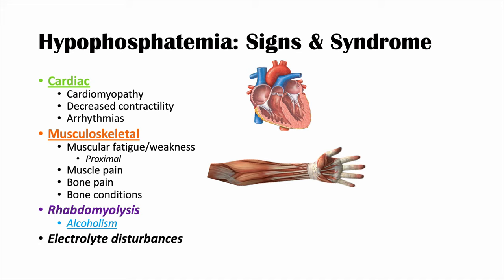We can also see other electrolyte disturbances. Phosphate helps us reabsorb calcium from the urinary filtrate, so without enough phosphate, we can't reabsorb calcium adequately. This results in hypercalciuria — increased calcium in the urine.